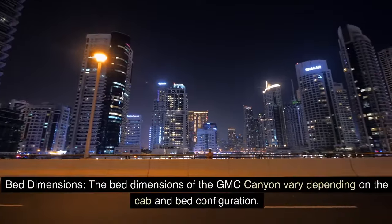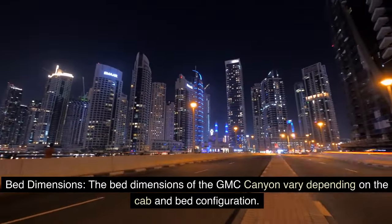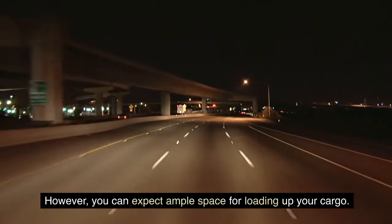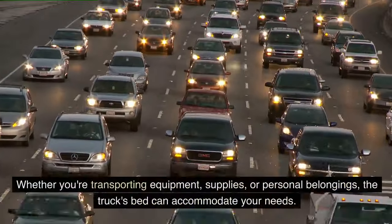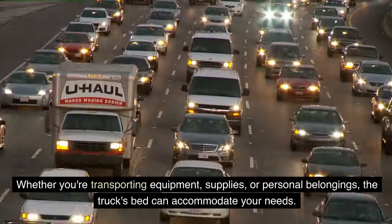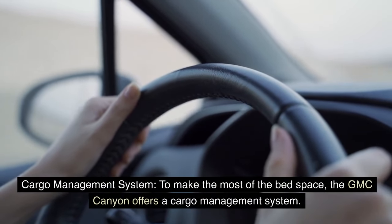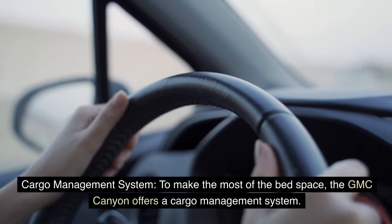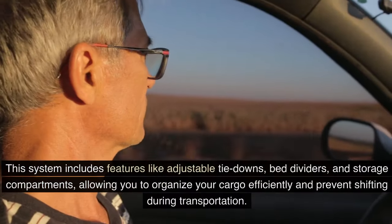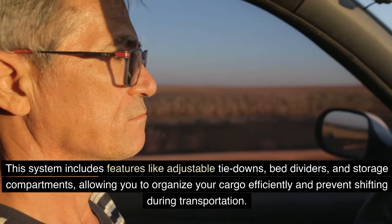Bed dimensions of the GMC Canyon vary depending on the cab and bed configuration; however, you can expect ample space for loading up your cargo. Whether you're transporting equipment, supplies, or personal belongings, the truck's bed can accommodate your needs. To make the most of the bed space, the GMC Canyon offers a cargo management system, including features like adjustable tie-downs, bed dividers, and storage compartments.